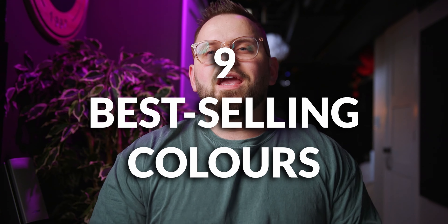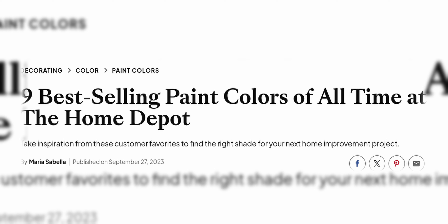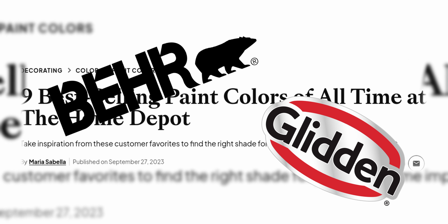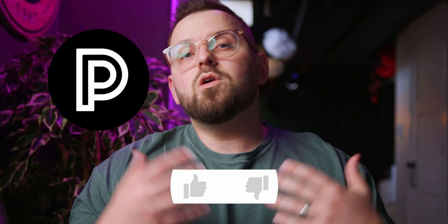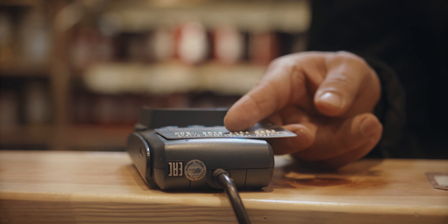Let's talk about the nine best-selling paint colors at Home Depot. This is in reference to an article from bhg.com and we're going to be talking about Bear paint and Glidden paint specifically in this video. These nine colors definitely surprised me and I'm sure they're going to surprise a lot of you. I want to go through all these colors and tell you what I think are actually the best-selling colors, because I don't necessarily buy what these guys are selling.